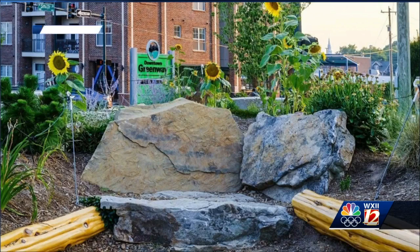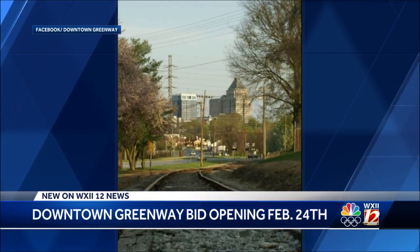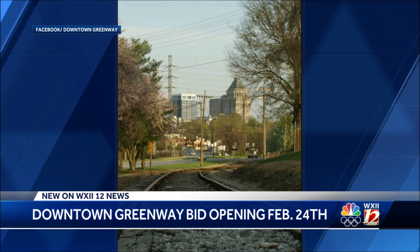Exciting news for anyone who enjoys getting some fresh air and exercise. The downtown Greensboro Greenway could reach its final phase of construction this spring. Leaders say the last mile section along the western side will have a bid opening at the end of the month. That last section will close the four mile loop of the downtown Greenway.